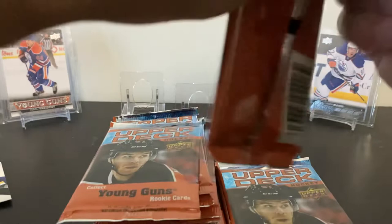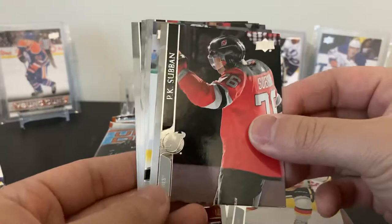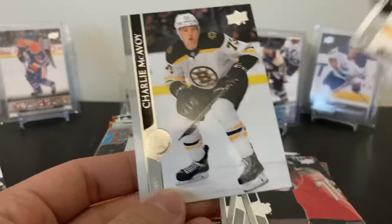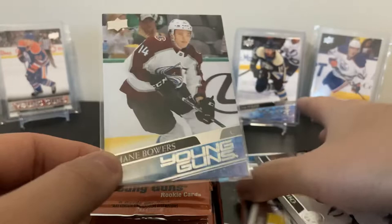Only one Young Gun so far and we're like five or six packs in. Here's Wiercioch, Elias Lindholm, PK Subban — and yes, Young Gun coming up: Shane Bowers! Another good one — Colorado! Hamilton, Boone Jenner, Ryan Suter, Charlie McAvoy. This year Colorado's Young Guns are all pretty good — Byram, Bowers. I think that's just four of them. Shane Bowers — nice!